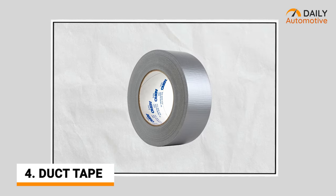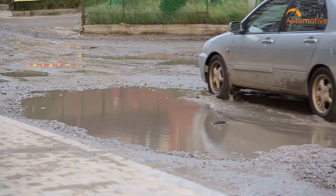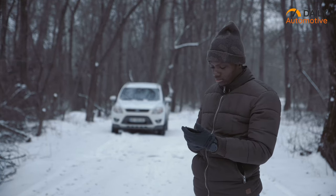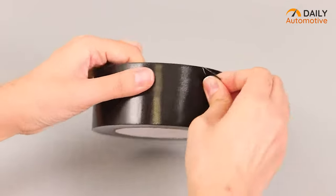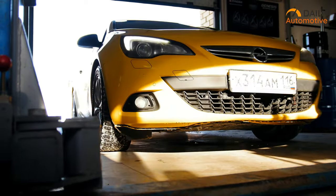Next, you should get duct tape. Due to bumpy and broken roads, a fragile part of your car can fall apart. Your bumper, fender, side mirror, or even your windshield can get loose, and you may not find a repair station nearby. In that situation, duct tape can really be a solution that patches up the broken piece temporarily, so you can visit the nearest service station with your car in one piece.